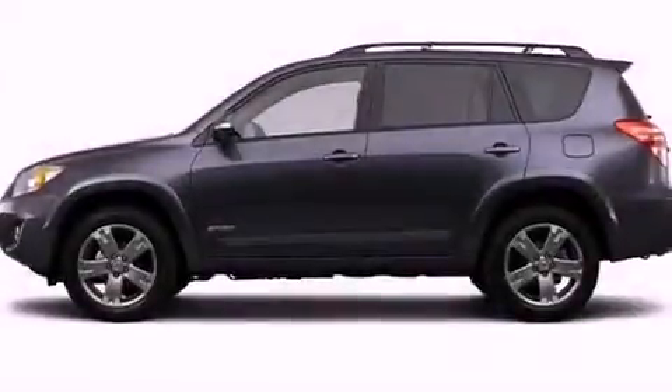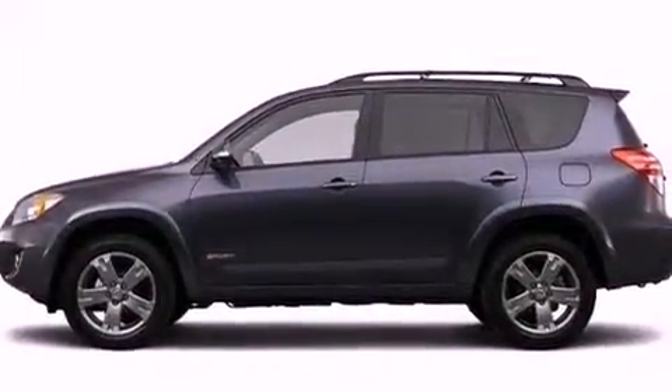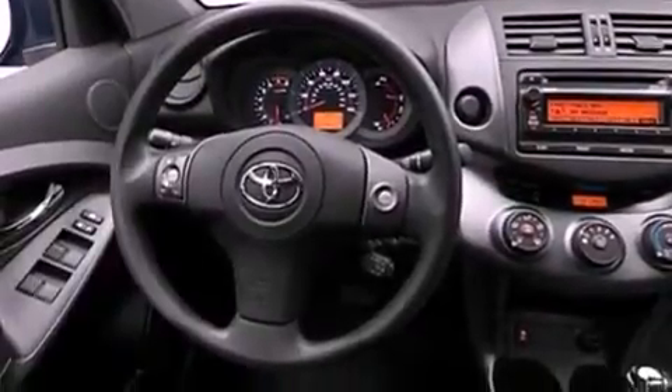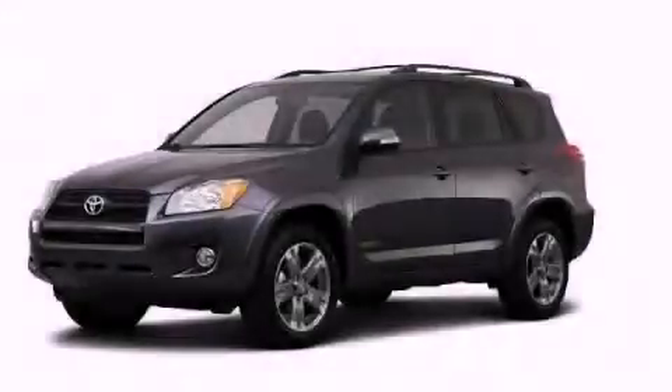Additional features include an anti-lock braking system, side impact airbags, air conditioning, and a rear spoiler. This vehicle won't last long at this price. Call and arrange a test drive now.